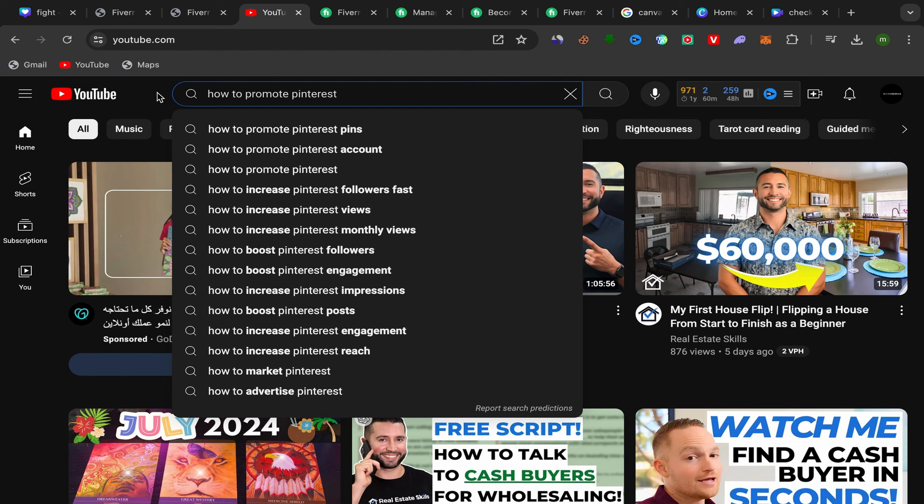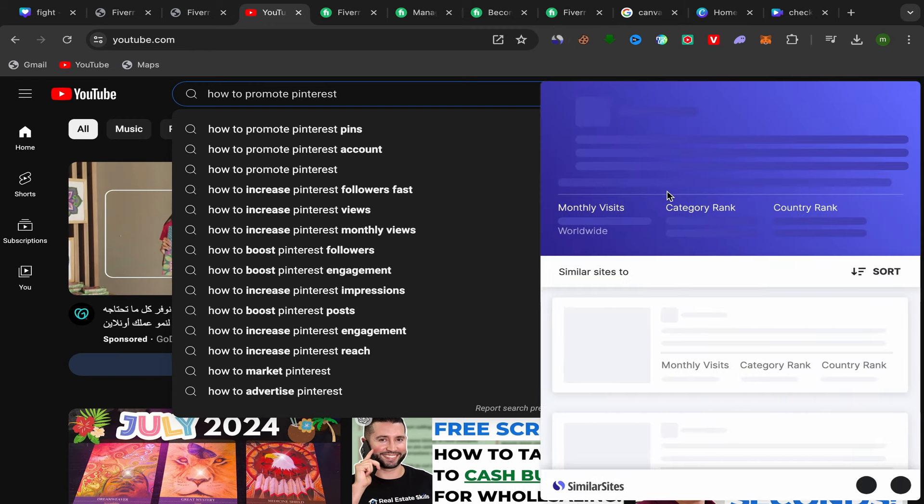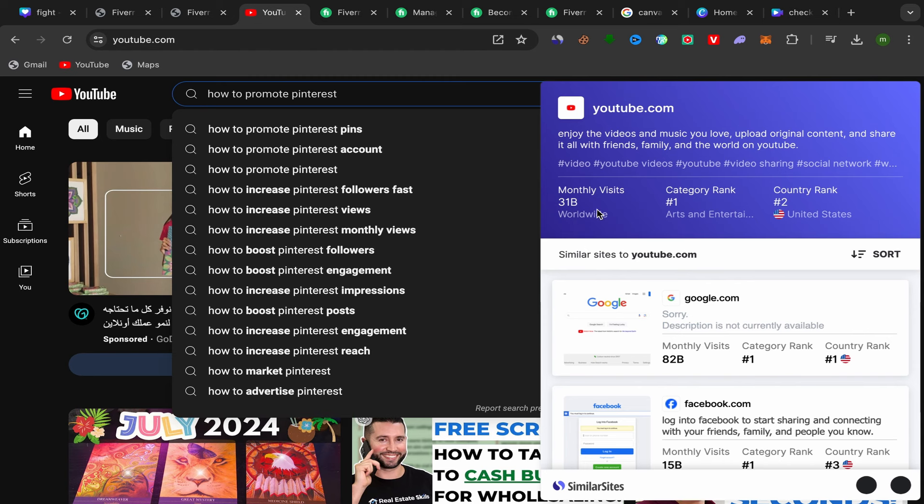On YouTube there's no limit — you can upload as many videos as you want per day: 5, 10, 20, 50. That's why YouTube is the best traffic source. YouTube has 31 billion monthly visitors. If you follow these steps and stay consistent, you can tap into massive traffic. YouTube is the second largest search engine after Google, and it's growing fast.